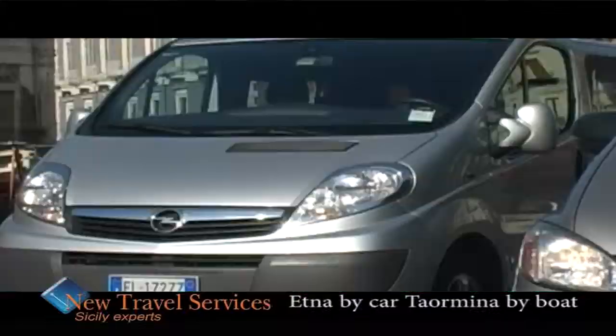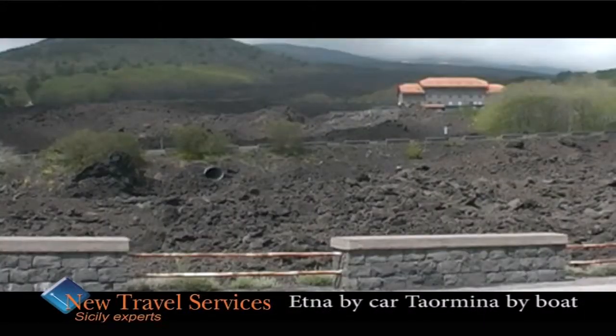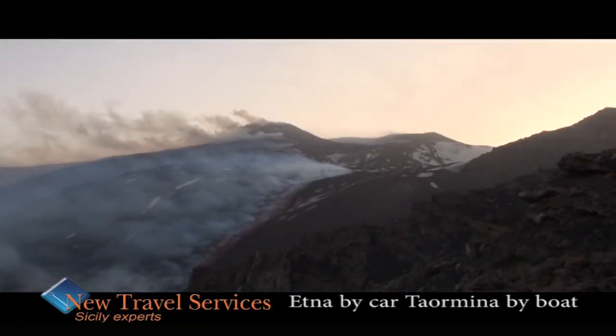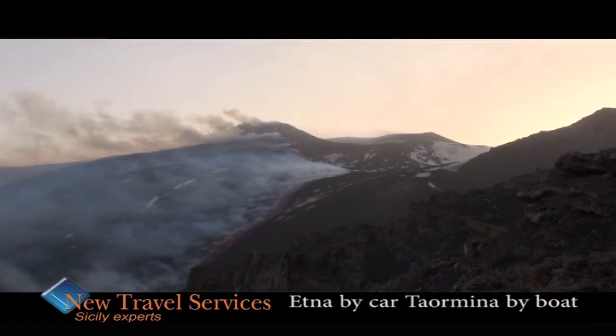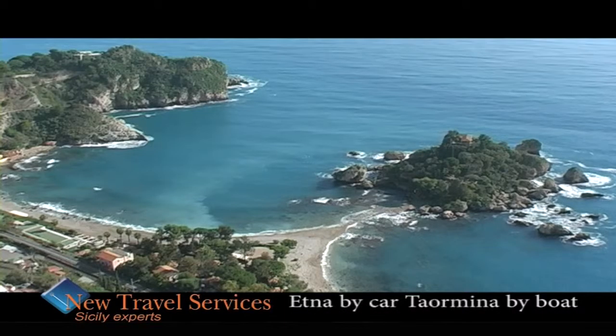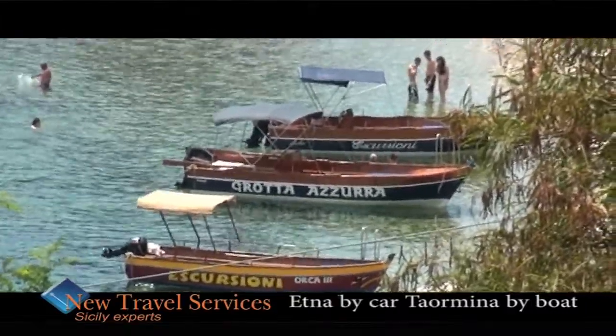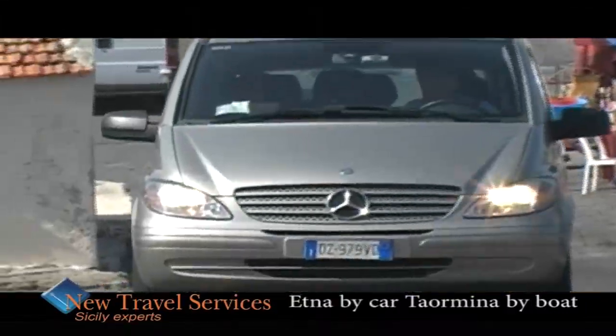With this excursion lasting six hours, we will move by car from your hotel to the old craters of Mount Etna, the biggest active volcano in Europe, now declared World Heritage by UNESCO. You can also enjoy a spectacular view of Taormina with the aid of characteristic Sicilian boats.